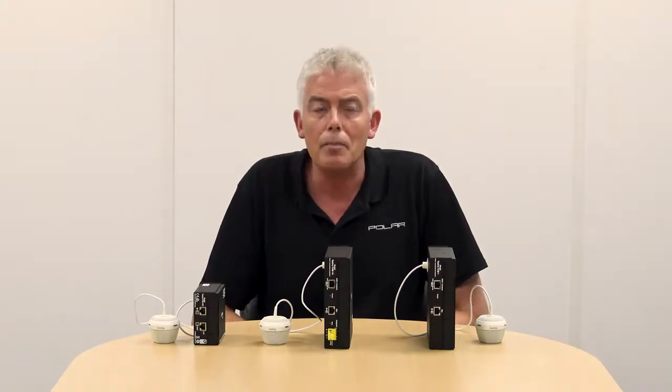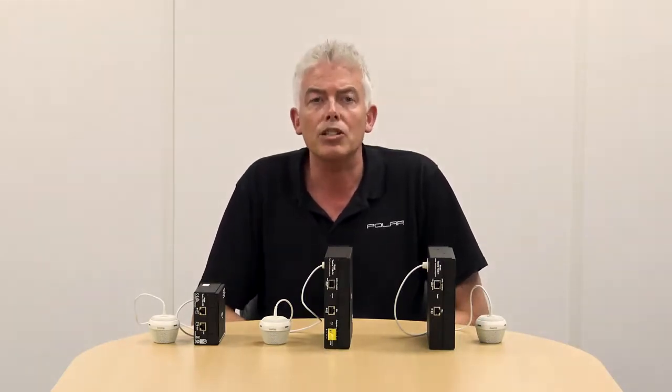Thanks very much for your time. If you'd like further information on the TCM-1 range, please visit the links below in the video description.